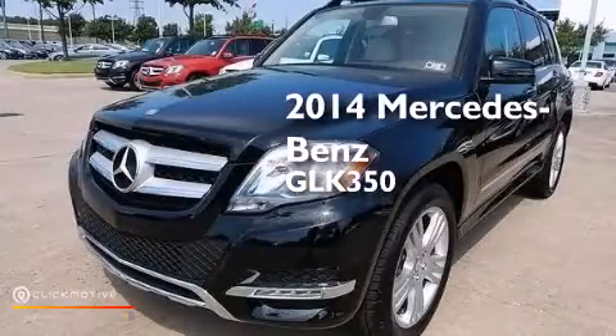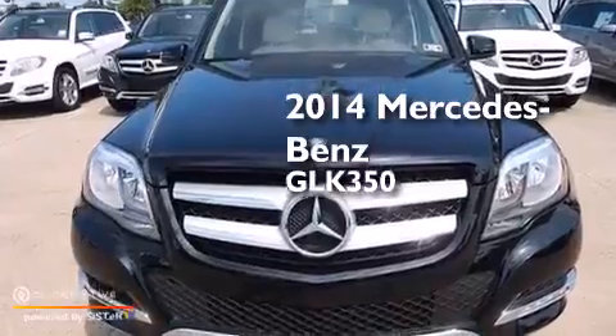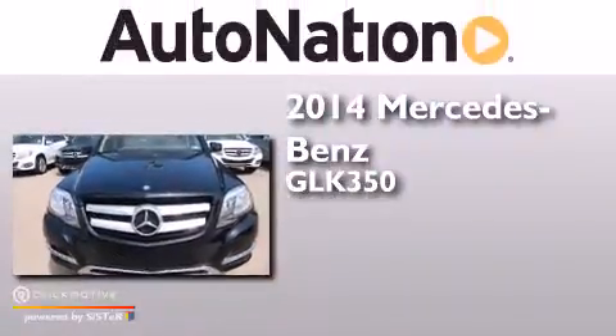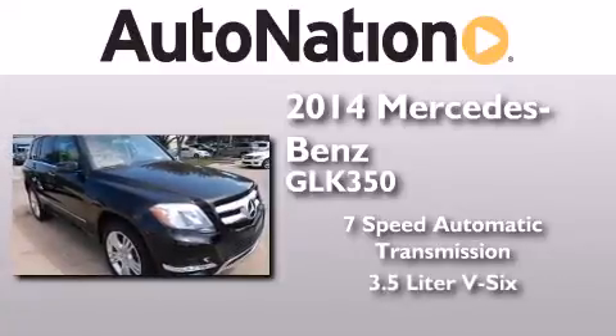This is a brand new 2014 Mercedes-Benz GLK 350. This crossover has a 7-speed automatic transmission and a 3.5 liter V6.